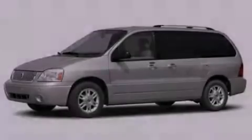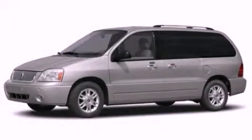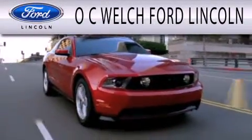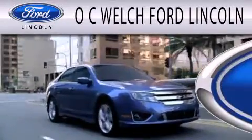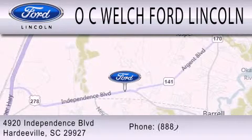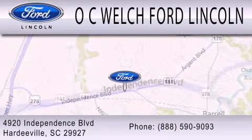Stop by today and test drive this vehicle for yourself. OC Welch Ford Lincoln is dedicated to doing everything possible to ensure that the experience you have selecting your next vehicle is as pleasant as possible. We're located at 4920 Independence Boulevard in Hardyville.